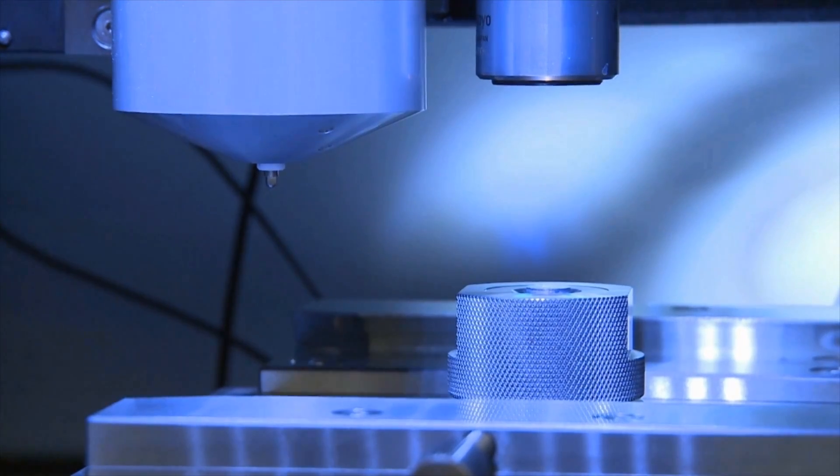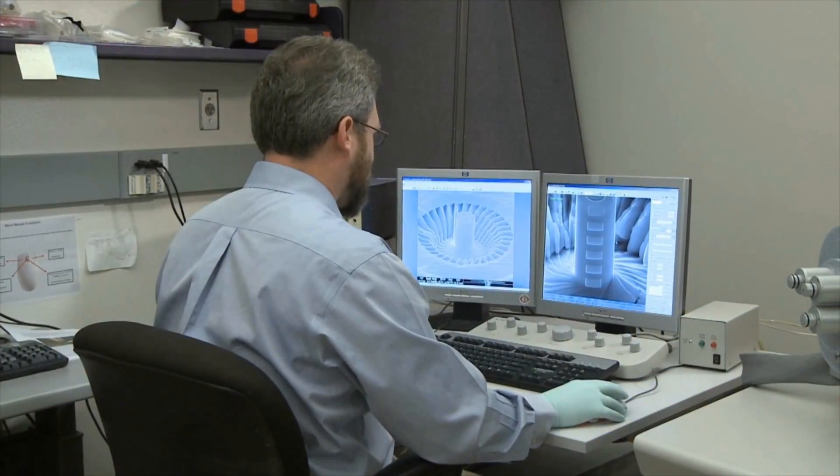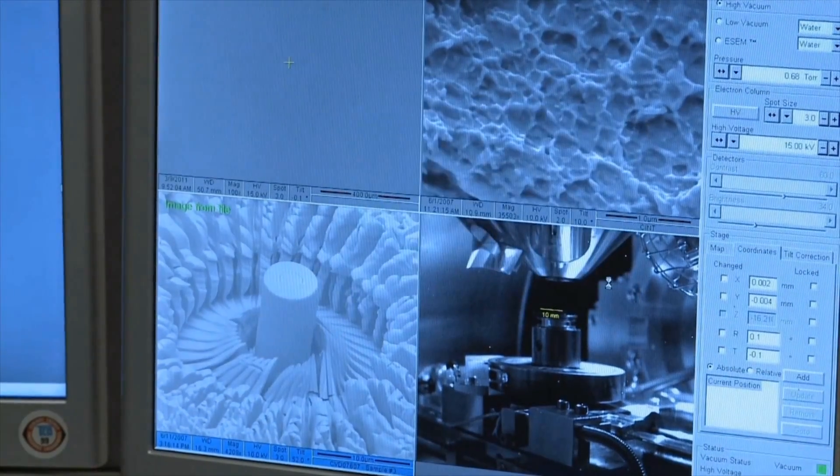Imagine a world where our cars or our airplanes could weigh half of what they do today. The amount of energy savings could be immense. Imagine nuclear reactors where we would no longer have to replace components due to radiation damage. These are the types of applications that nanostructured composites can impact.